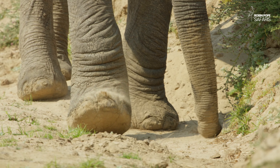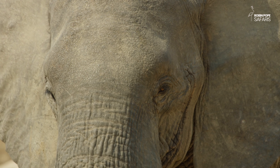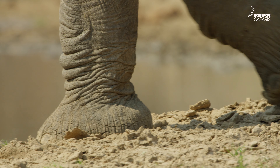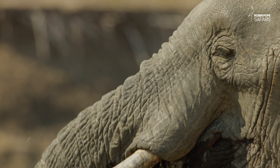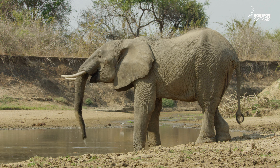Once the bachelor is satisfied with his dust bath, he moves on to another daily activity. The next stop is a pool in the dry riverbed, where he can quench his thirst. And that takes more than 200 litres per day.